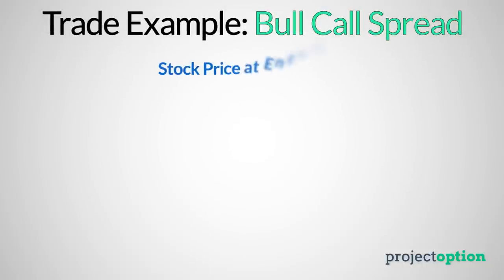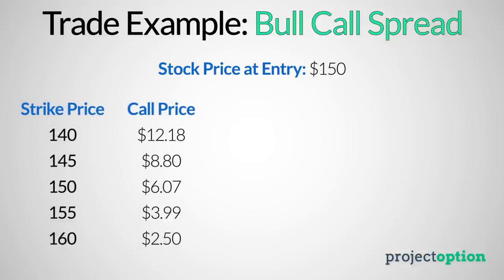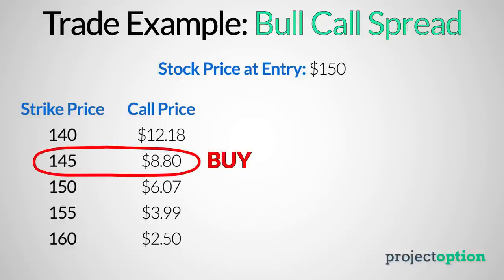Let's take a look at a hypothetical long call spread position and look at the expiration payoff graph. In this example, let's say the stock price is at $150 per share at the time of buying the call spread. I'm going to buy the 145 call option for $8.80 and then sell the 155 call option for $3.99.